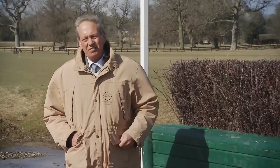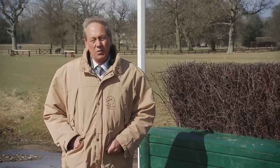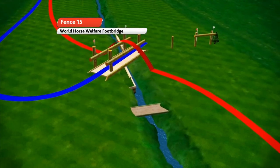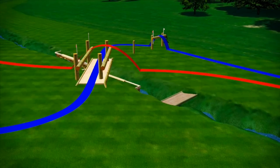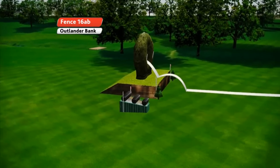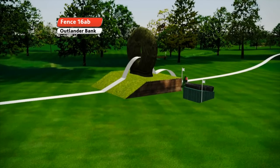From here the course follows a loop that's completely unchanged from the 2012 version until we get back to the last quarter of the course. From the Mirage Pond we jump the footbridge — a straightforward fence, quite big over the ditch, looks pretty daunting but should be no problem to a well-schooled horse aimed at it in the right place. And then to the Outlander Bank. I think this does look very big — it looks quite daunting as they gallop down to it, and it will take a brave horse and rider to jump this.